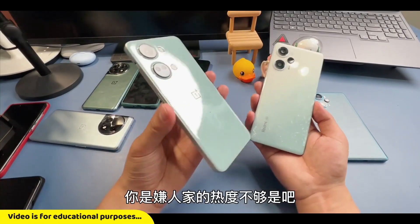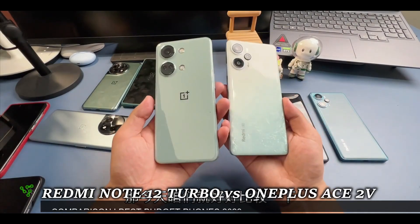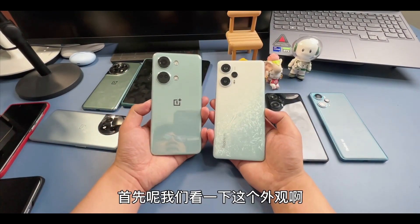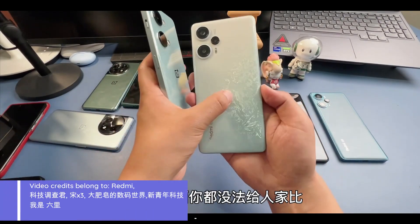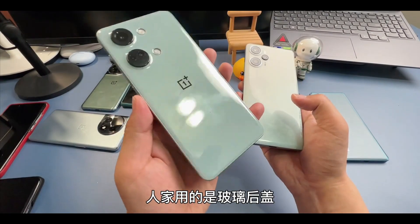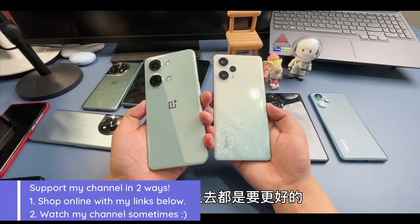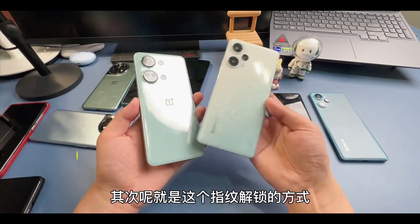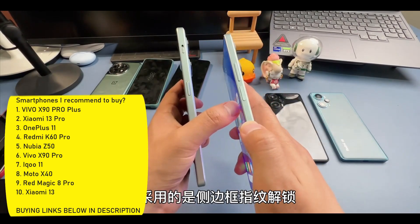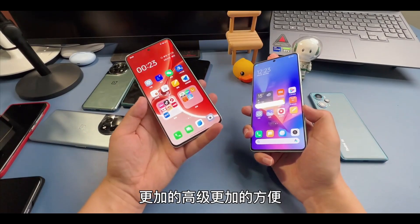Welcome back! Today we have two amazing budget smartphones to compare — the OnePlus Ace 2V and the Redmi Note 12 Turbo. One comes with a Dimensity chip and the other with the latest Qualcomm chip. Both of these devices are very interesting and it's really hard to decide which one to buy.